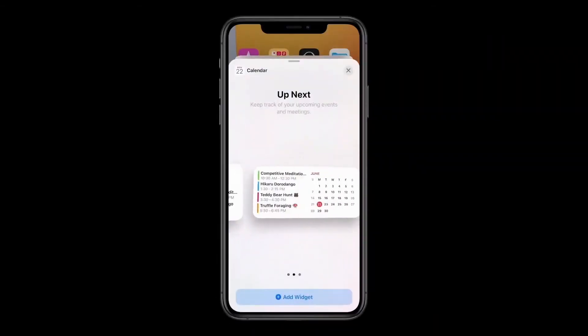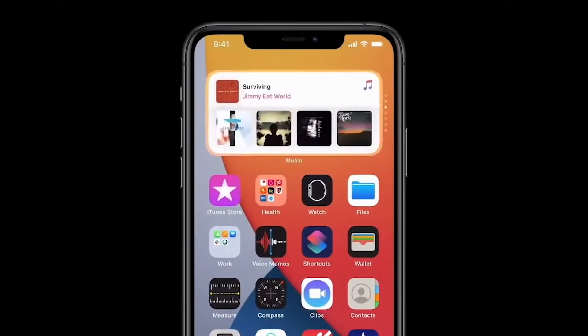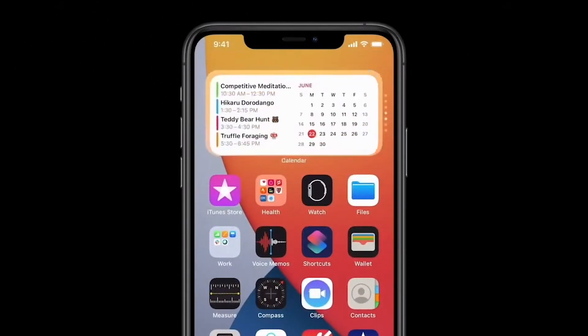Certain apps will have widget support, mostly Apple proprietary apps at first, with different sizes available you can choose from and then pin onto your home screen. Note, you cannot manually resize these widgets nor pin them to the middle of a page, but it's a start. You can even add a Smart Stack widget which allows you to stack multiple widgets on top of each other, occupying the same home screen real estate but showing multiple widgets worth of information with just a swipe. Pretty cool.